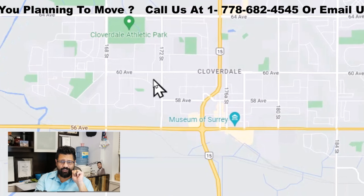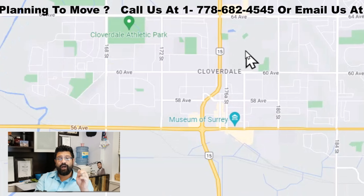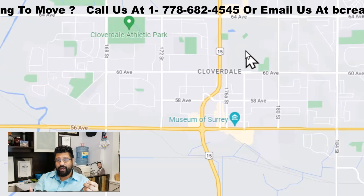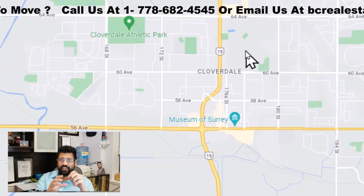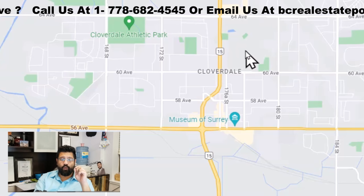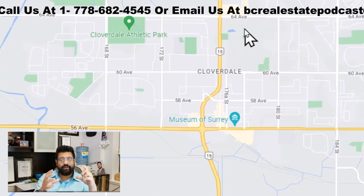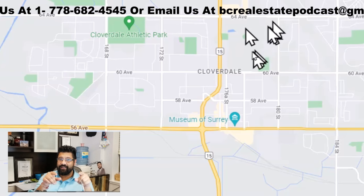Cloverdale is right here — I zoomed in a bit. Right away, what do you see? You see Cloverdale Athletic Park. One thing about Cloverdale I have to mention is a lot of growth — a lot of new development is also happening there. A lot of families have moved into Cloverdale. Mind you, Cloverdale is not a huge part of Surrey; it's a small segment, but with dramatic growth. It's a growing community, and a lot of infrastructure is happening around it. That SkyTrain that everybody talked about — yeah, it's going to come here too.